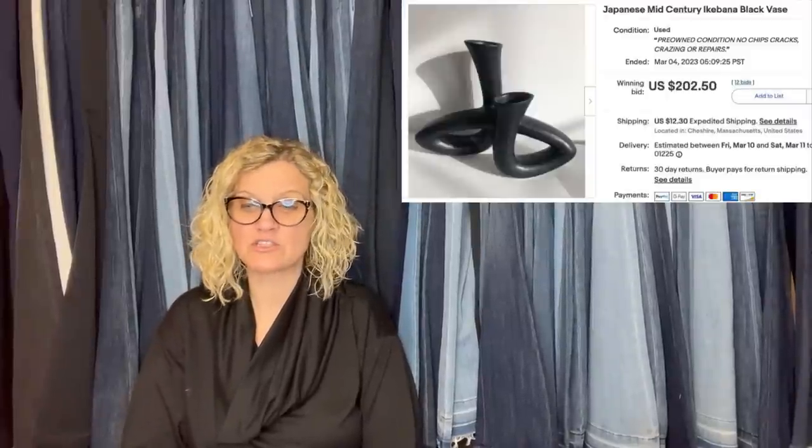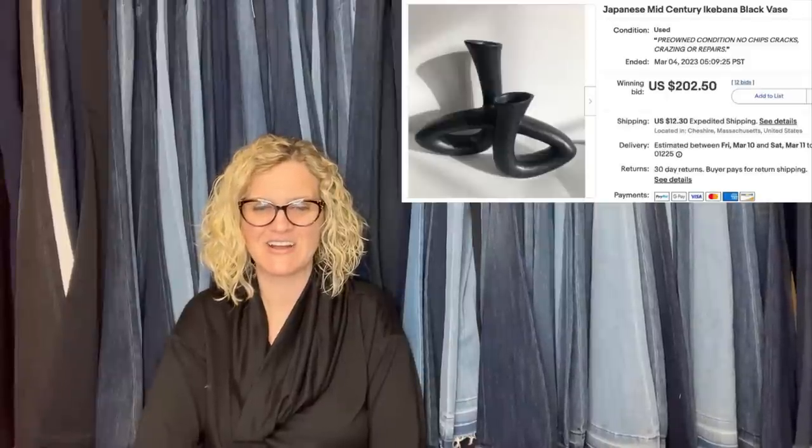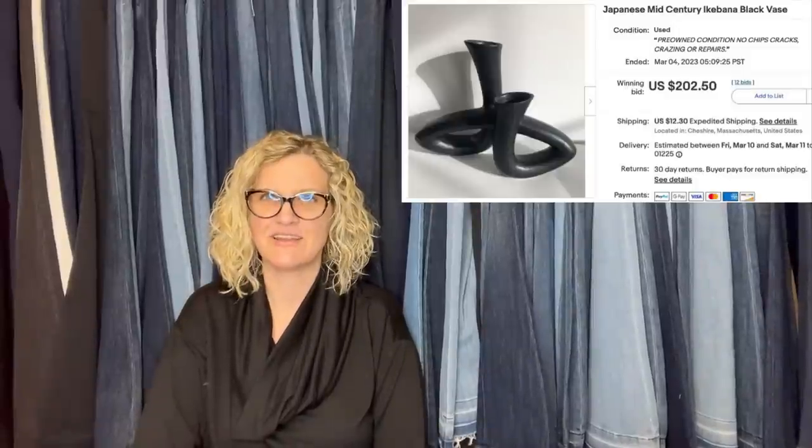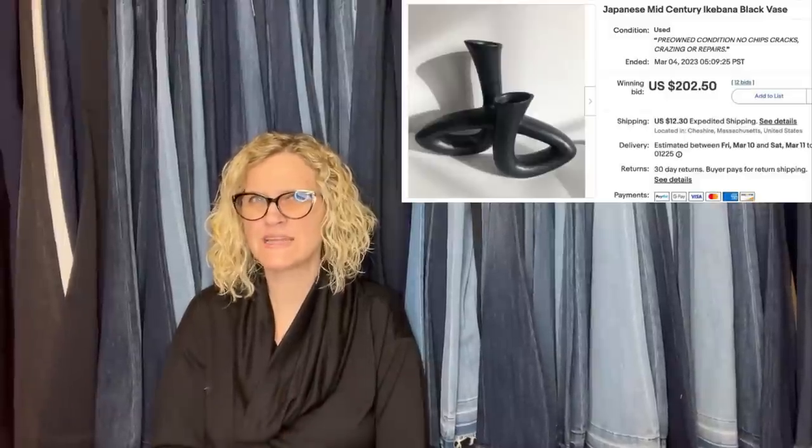I picked this really cool looking vase up at the Goodwill for $7, threw it on auction, and bam — sold. I love picking up odd items. Sold for $202 plus shipping. It is a Japanese mid-century Ikebana black vase. I don't know if I said that right, but it sounded good, right? I acted like I knew what I was saying — should I just be confident and pretend?